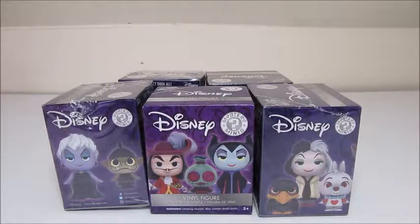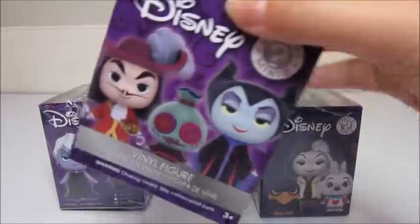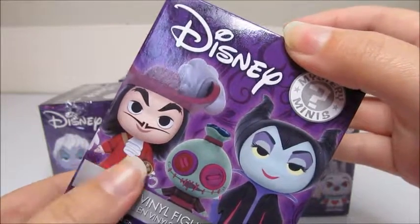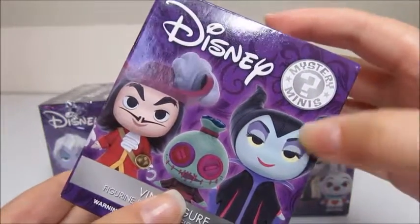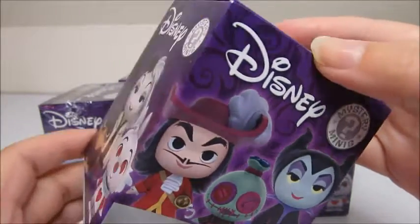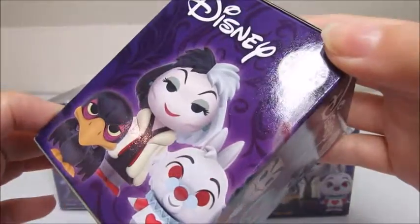Hey guys, it's Helen here. Today I have for you guys some Disney villains — it is October after all, and I'm super excited about it. I love the month of October, I love the Halloween holiday, dressing up, makeup, the whole bit. But today we're gonna be focusing on some really awesome Disney villains, kind of like the Disney princesses ones I showed you guys previously. I love the way those look and I've been waiting for these to come out for so long.